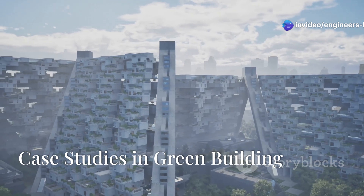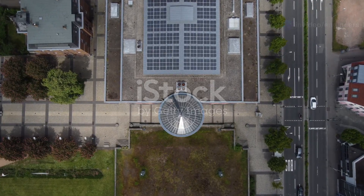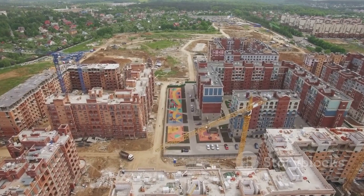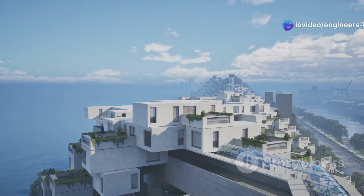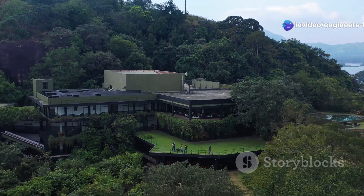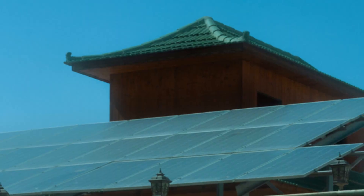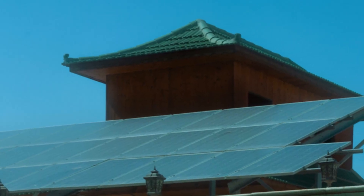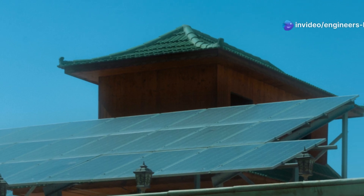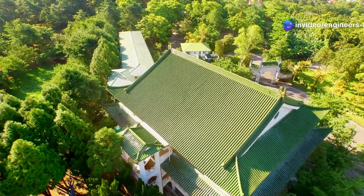Around the world, inspiring examples of green building showcase what's possible. These projects demonstrate the tangible benefits of sustainable construction and serve as beacons guiding us towards a greener future. The Infosys Green Campus in India is a shining example of sustainable design. This sprawling campus incorporates a range of eco-friendly features including rainwater harvesting, solar panels, and natural ventilation. The campus has received numerous awards for its sustainability.